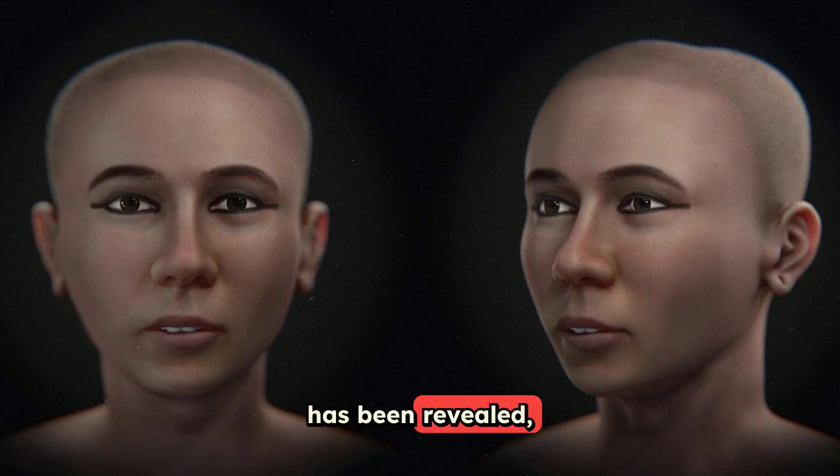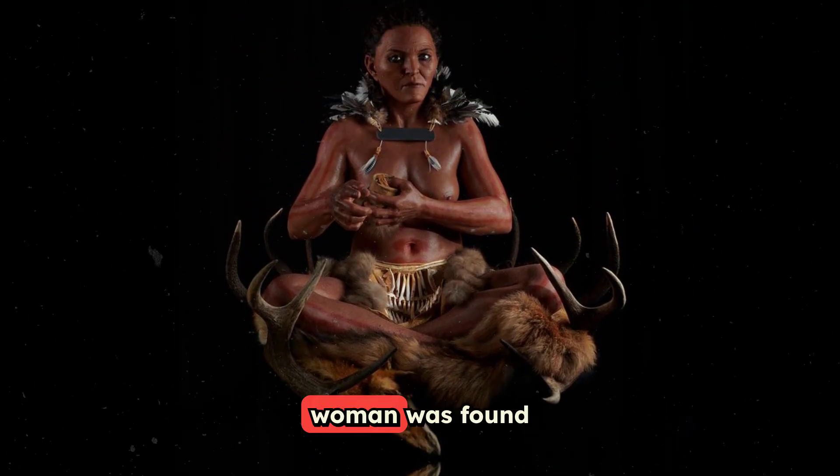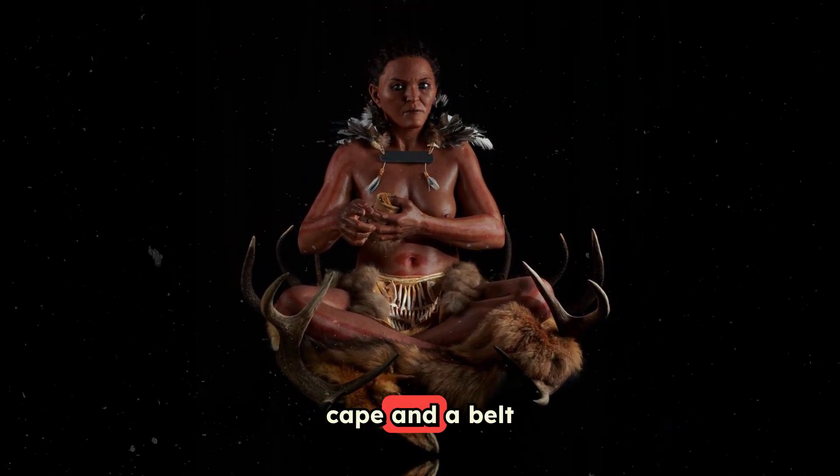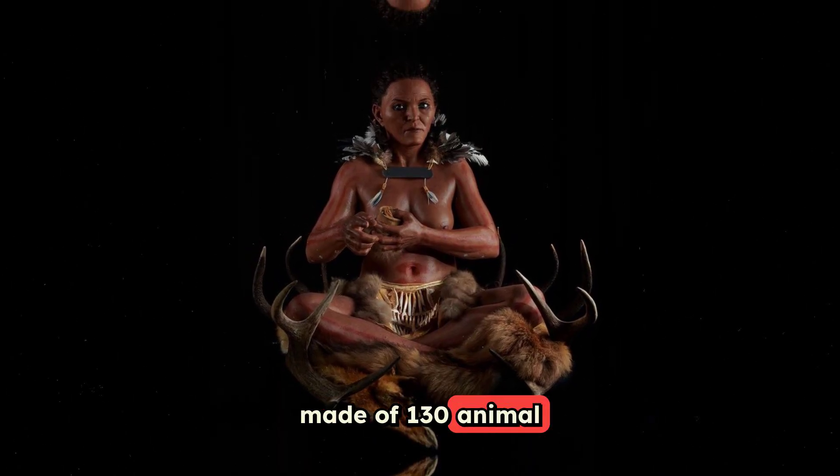King Tut's face has been revealed, showing his slightly longer than average skull and large brain volume. A Stone Age shaman woman was found buried on a throne of deer antlers, wearing a feather cape and a belt made of 130 animal teeth.